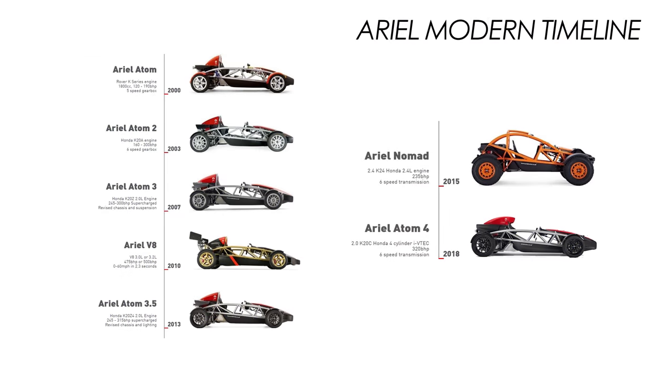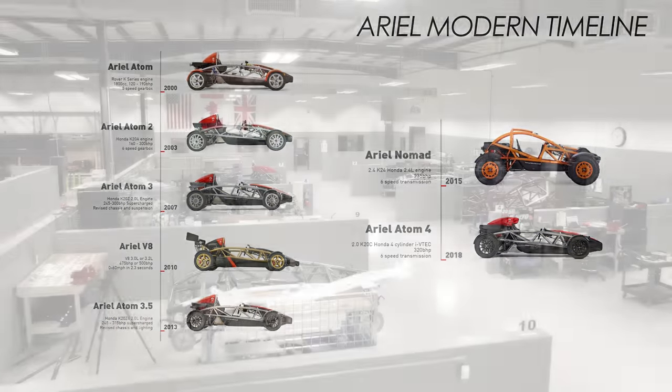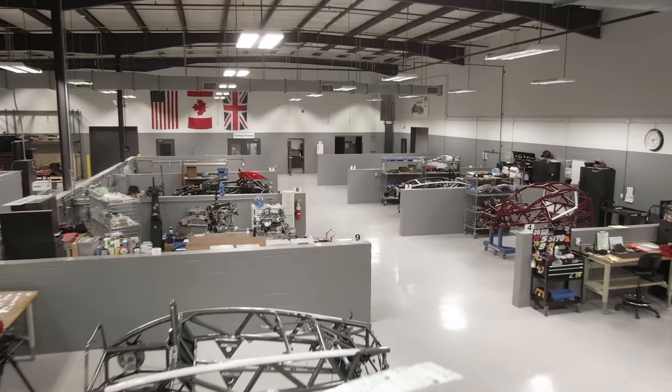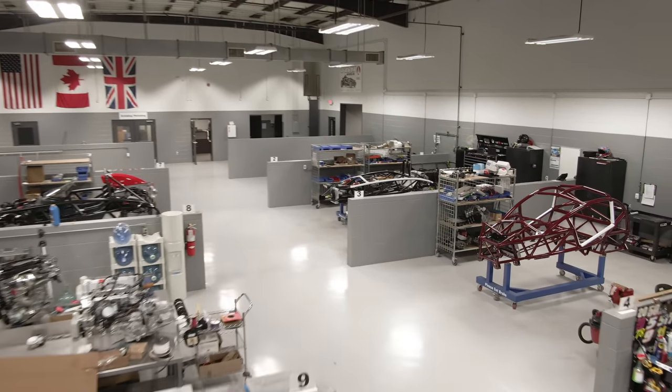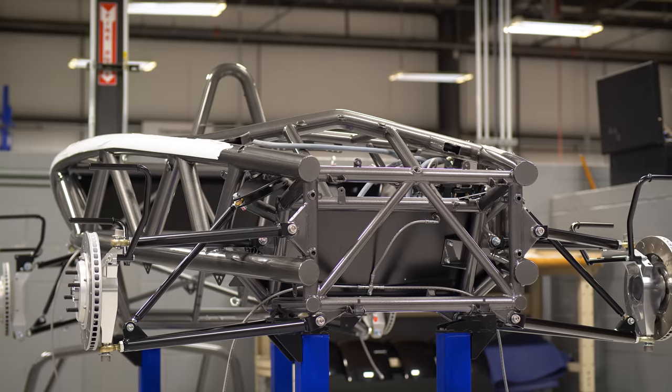I'm Mark Swain, the president of Ariel North America, as well as TMI Auto Tech, which is the manufacturing arm behind the product. Ariel, as a company, started in the late 90s manufacturing the Ariel Atom in the UK. In 2008, Ariel North America was set up in Virginia, and we started producing the first Ariel Atom 3s in 2009. In 2021, the Atom 4 is an all-new vehicle.